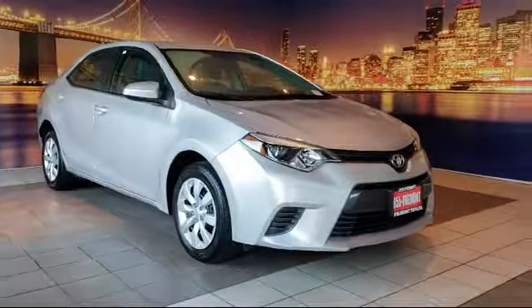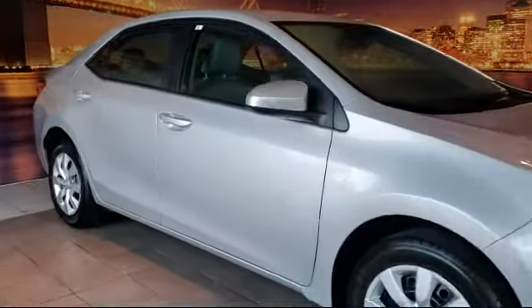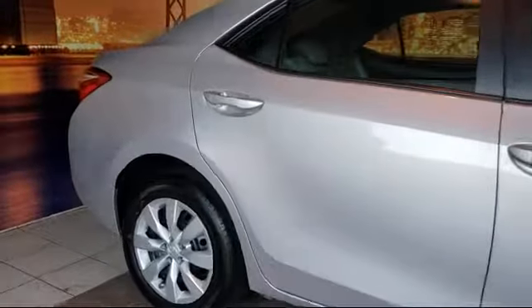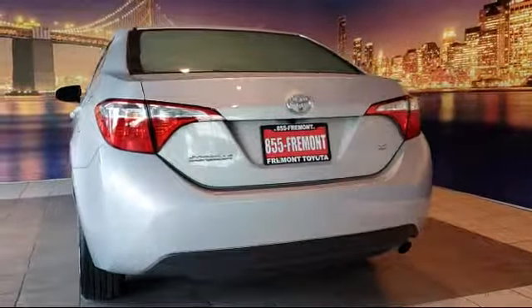This vehicle comes equipped with keyless entry, tire pressure monitoring system, rear view camera, 16 inch steel styled wheels, air conditioning, traction control, power windows, CD player, anti-lock braking, telescoping steering wheel, and has less than 15,000 miles on the odometer.